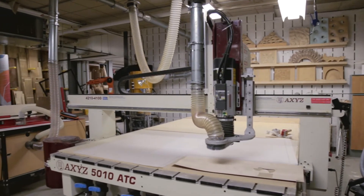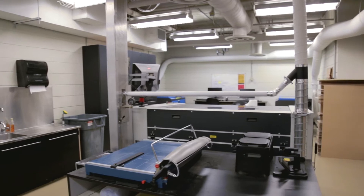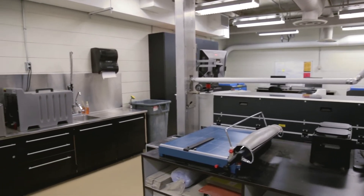The Lab in Architecture basically services all of our undergrad and master's students in the building. Most of our equipment is free to use whenever you're ready to use it.